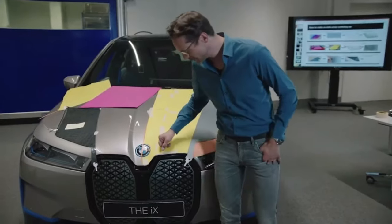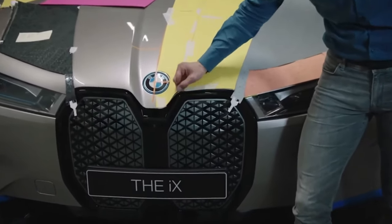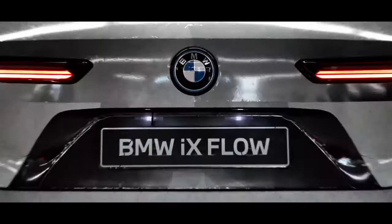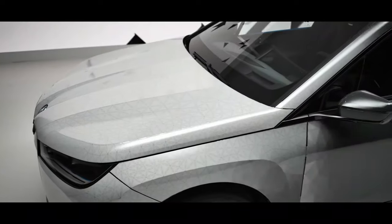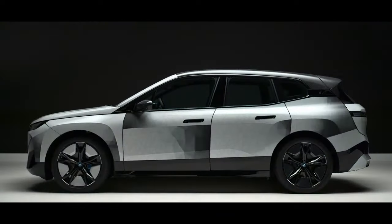E-ink paper typically requires flat surfaces, but to adapt to the SUV's shape, manufacturers laser-cut notches into the paper. To protect it from external factors, they apply a transparent varnish, which also shields the car from both low and high temperatures, successfully tested in temperatures of up to 158 degrees Fahrenheit.